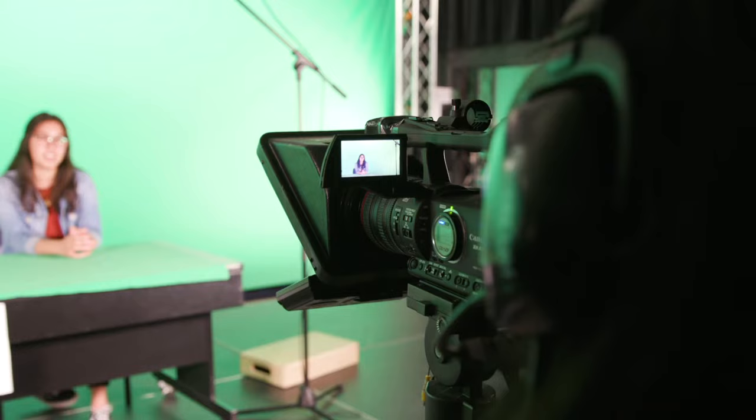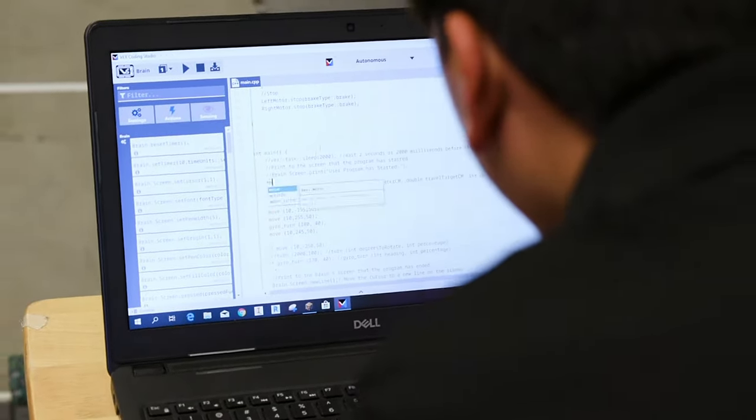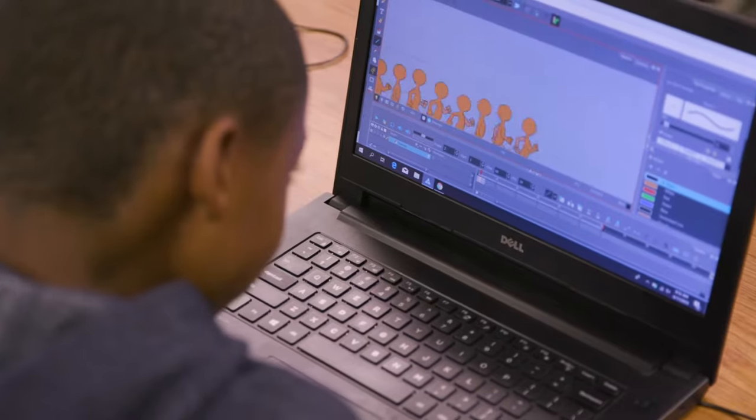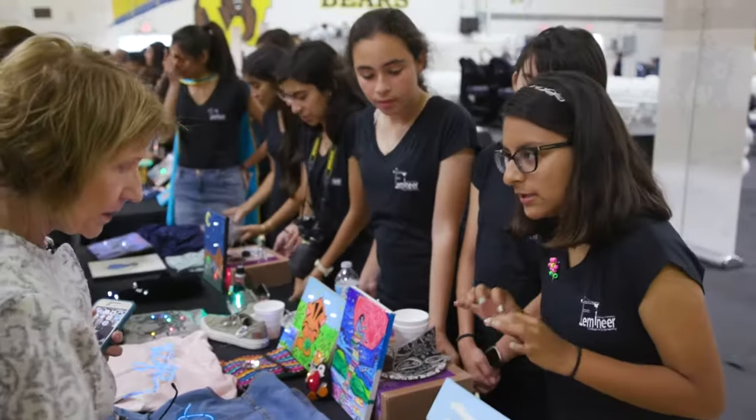Downey Unified offers over a dozen career aligned pathways for our students, such as computer programming, engineering, automotive technology, and film production. These pathways are equipped with industry aligned curriculum and tools to better prepare our students to be college and career ready.